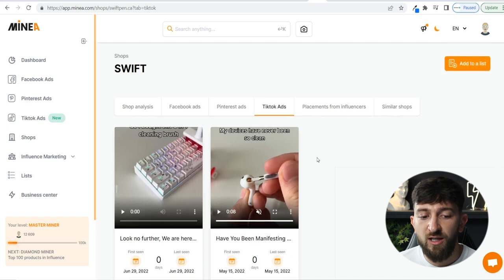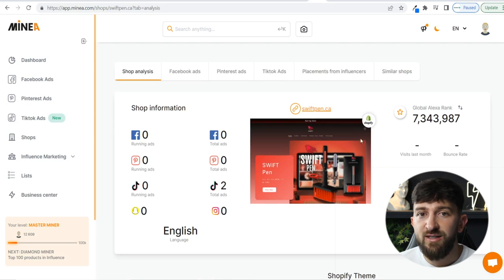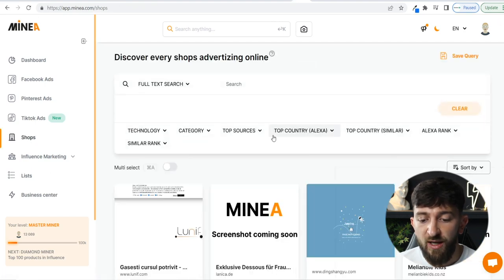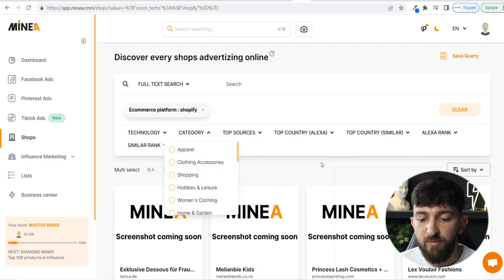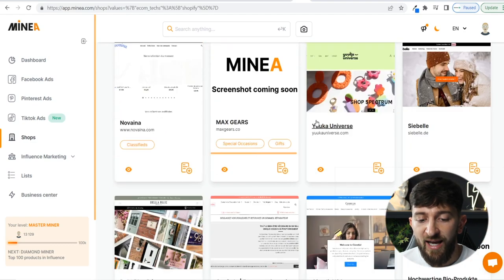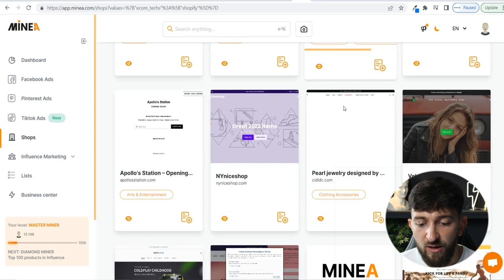How did I find this product using MineA? Through the Shop Analysis tool — a really powerful feature that allows you to analyze a particular store and see all the different ads they're running. For this store they're only running TikTok ads, but sometimes stores run ads on Facebook, Pinterest, and TikTok simultaneously. To use it, go to Shops, then Technology, choose Shopify stores, filter by category if you want, or just scroll through. Let's choose one — I found a store called Inverse Hair. Click on it and it will analyze the store.